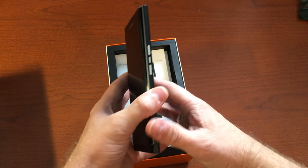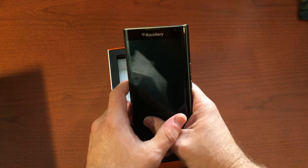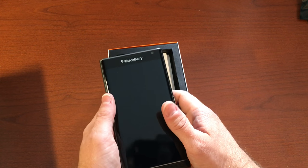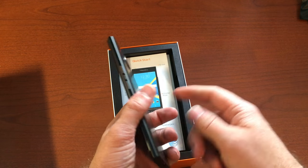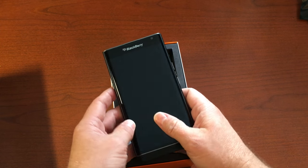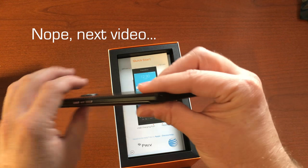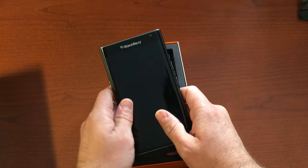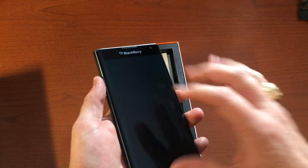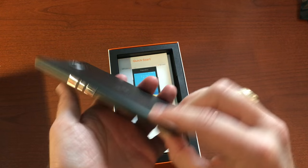I'm not a huge selfie fan, so the 2-megapixel front camera doesn't bother me much, but if you are into selfies this phone may disappoint a little. It has a 3,410 milliamp-hour battery, and in my brief couple of days with the phone battery life has been amazing. It also supports quick charging, which is great.